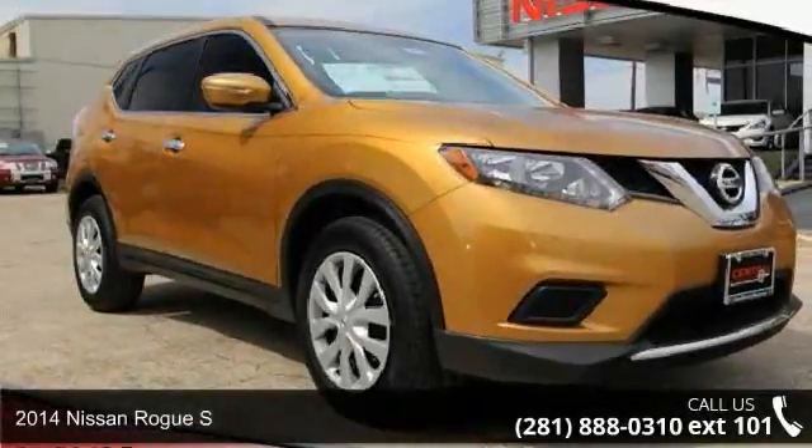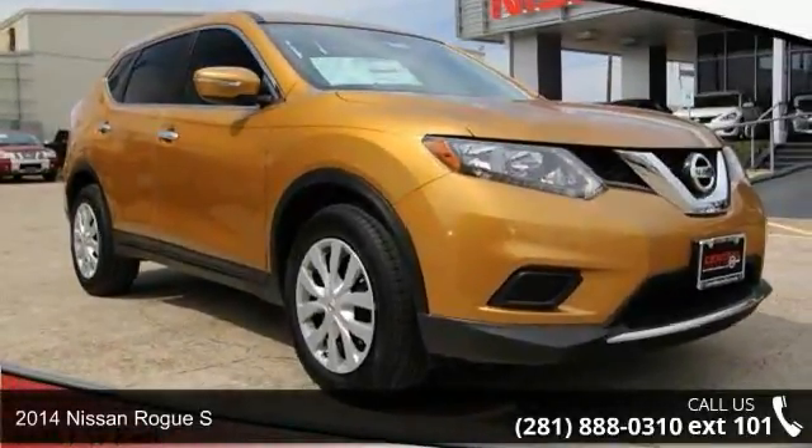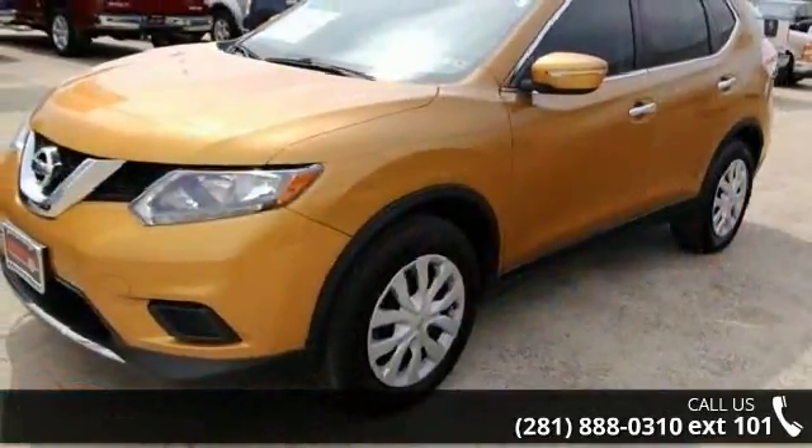Step into the 2014 Nissan Rogue S. If you are looking for an automobile with great features, look no further.